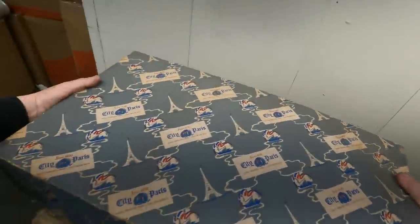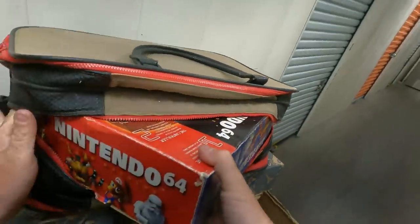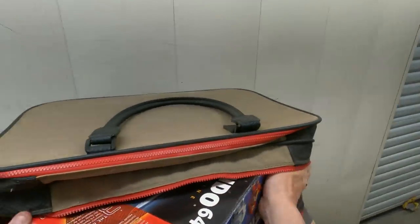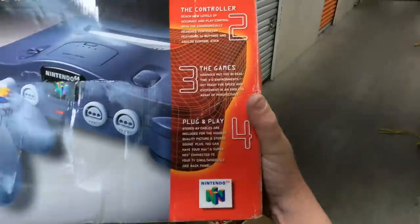I'm gonna go right for the good box. Usually we save this to the end, but I need to know what I got. Is this empty? She's empty — but that doesn't mean it's not in here somewhere. I have hopes for this unit. I don't know why, but I do.